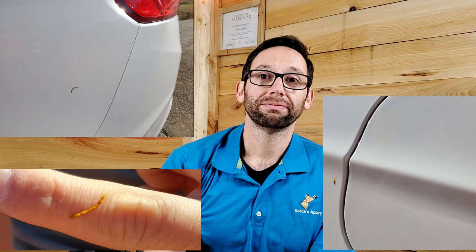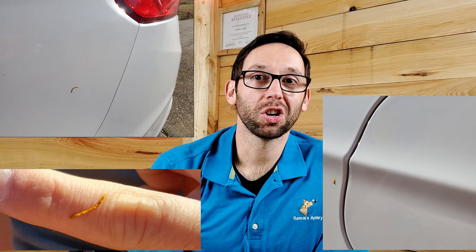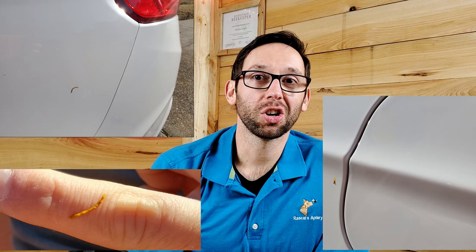And when they do go, they do go. This is what the bee's poo looks like. You'll see it on your cars, on your hive, and sometimes on you.